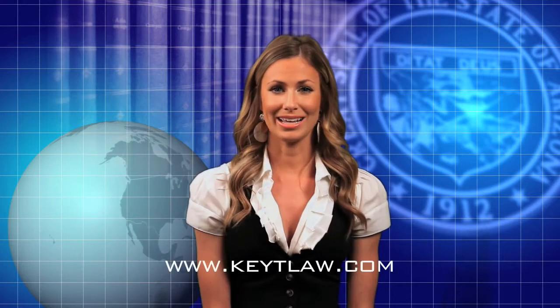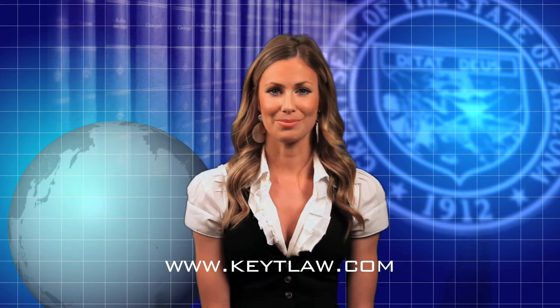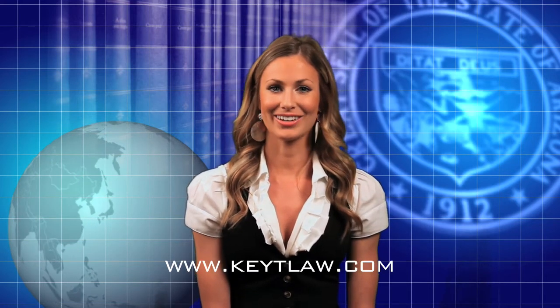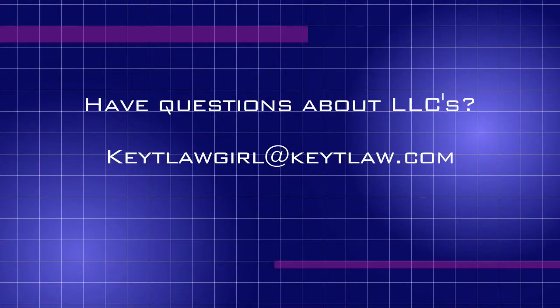Rick recommends that as soon as possible after forming your entity, but not later than 75 days, you take the time to talk to your tax advisor to determine which method of tax is best for you and the entity. You can find answers to many other frequently asked Arizona LLC questions at keetlaw.com. Check back soon for more video questions and answers. I'm the Keet Law Girl, Katie Lovett, and Richard Keet's legal assistant. If you have any other questions about LLCs, please email me at keetlawgirl@keetlaw.com. We look forward to forming your Arizona limited liability company.